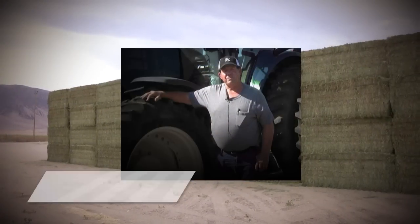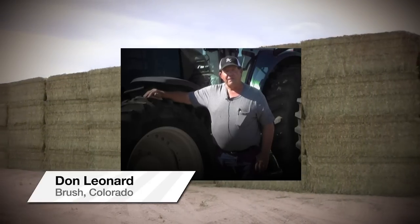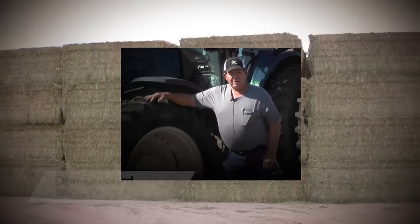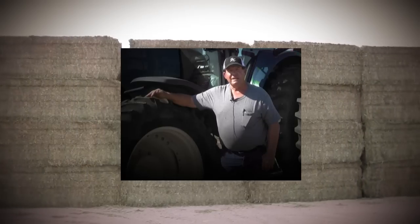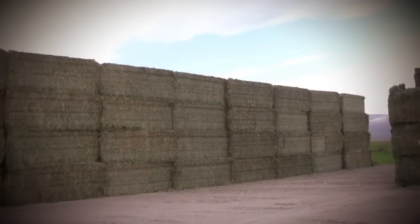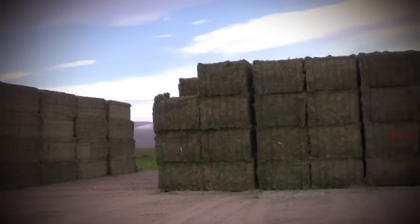We took 50 core samples from this one field and split the samples. Half of them we sent to a lab in Wisconsin and one to a lab here in Colorado. When the test results came back, there was about a 4.9% difference in the test, which is not too bad comparing labs. But when we got back the tests from this project, it was only 2.6.